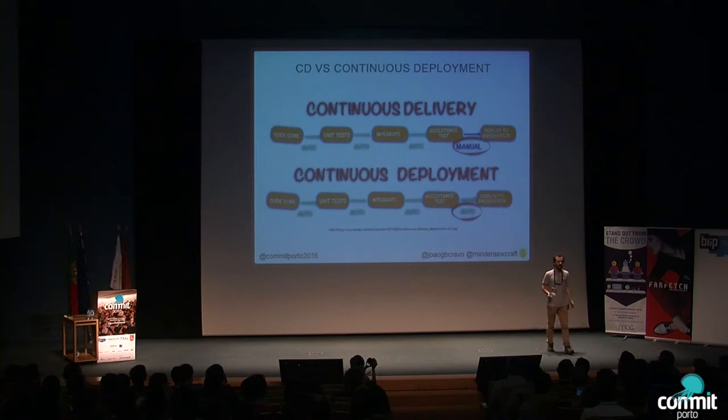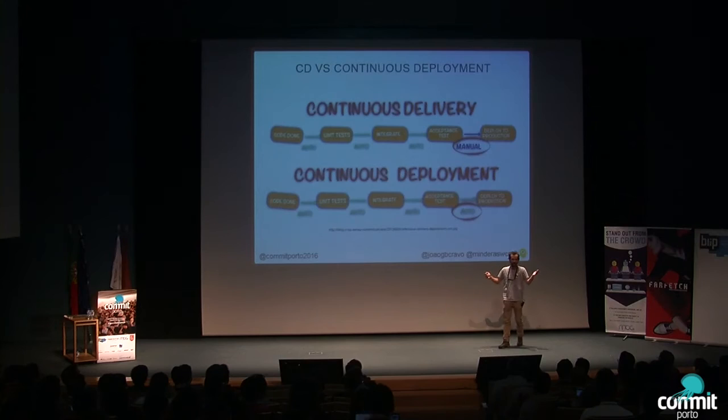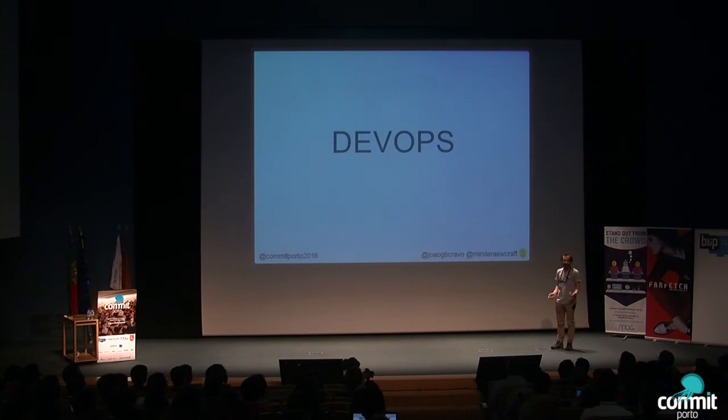Who is using continuous deployment? We have three, four, five guys. Well done. We are not using continuous deployment yet, so welcome to the club. And also, there is this concept: DevOps.